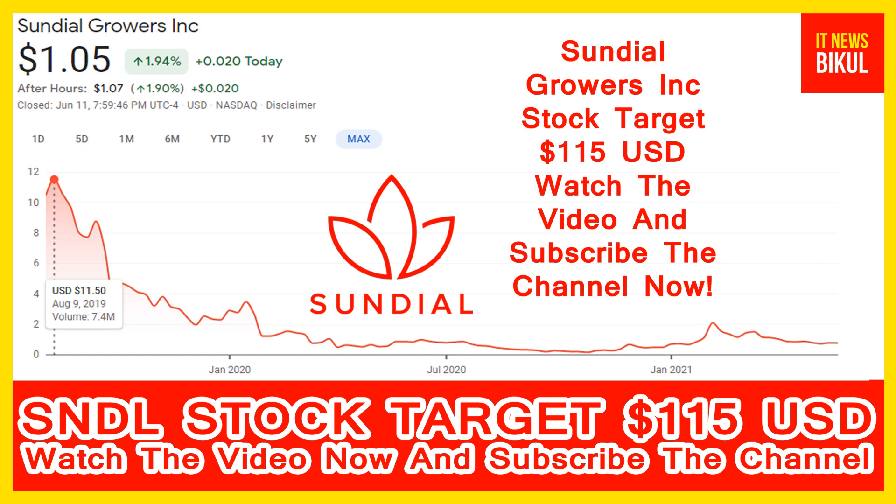If you have not subscribed to my YouTube channel, please subscribe now, because I will make more good stock videos that will give you good returns in coming days. Please subscribe to my YouTube channel. Thanks for watching.